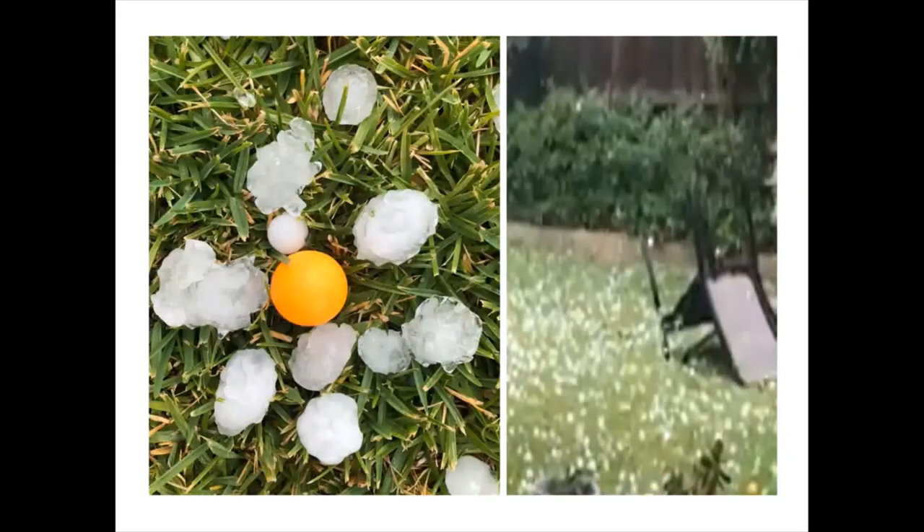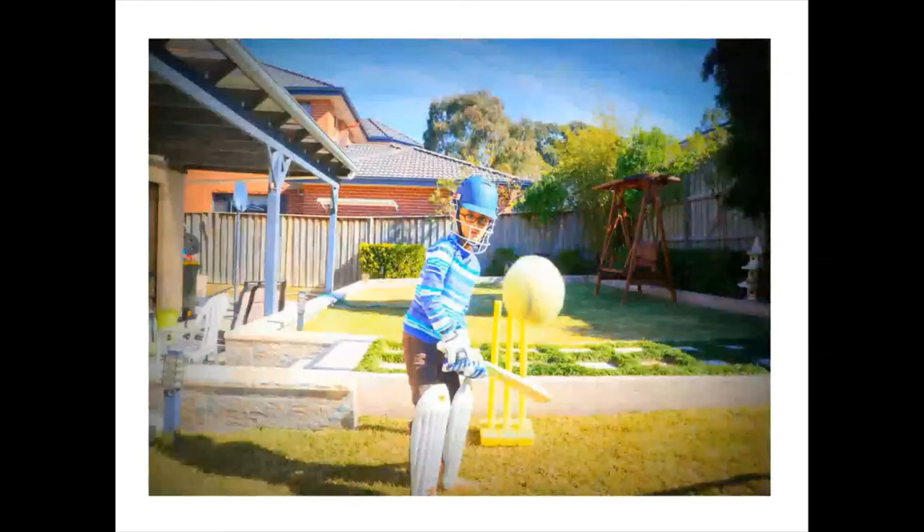Once in a while we do get hailstorms, but we have never seen one quite like this — hailstones as big as table tennis balls. The storm inflicted considerable damage to our backyard pergola. Nevertheless it was a great, if scary, experience to watch.